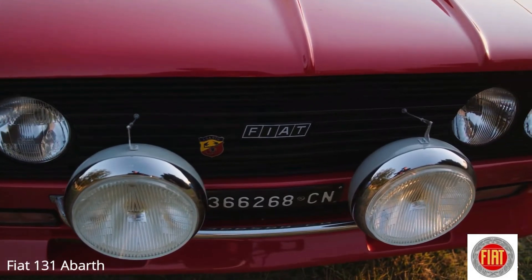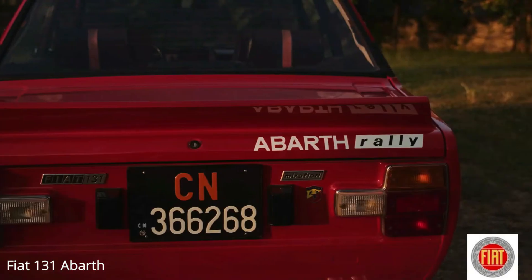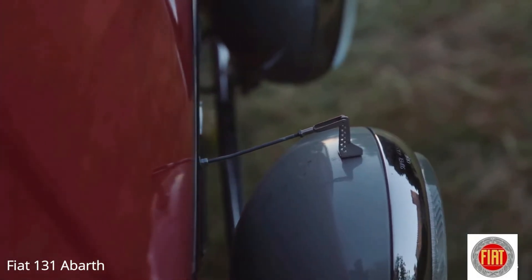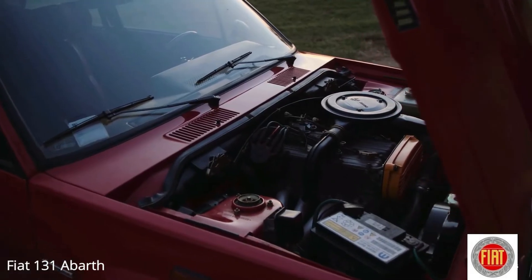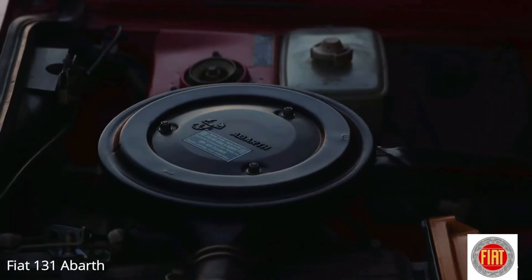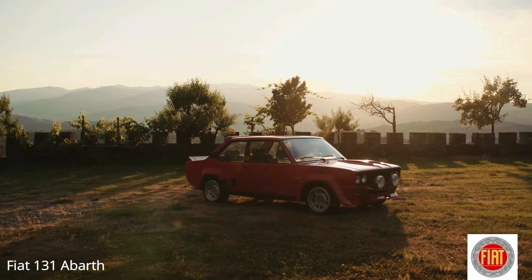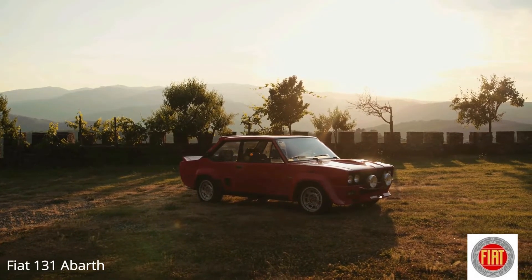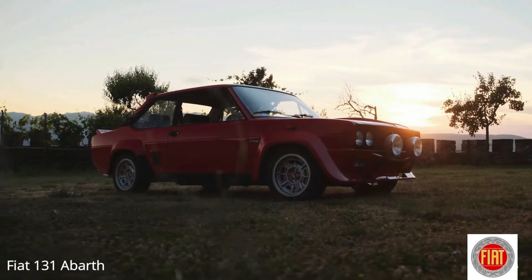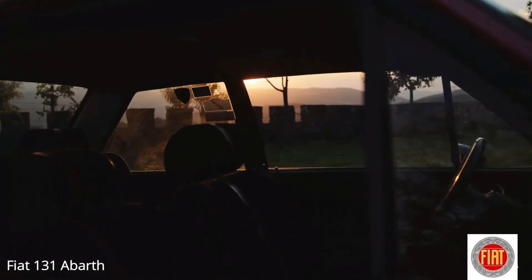Regarding the family model that served as its base, the 131 Abarth has several profound modifications, like the replacement of various body components with others made of fiber and aluminum to reduce weight. A new 1995cc engine derived from the Fiat 132, producing 140 horsepower in the normal version or 235 horsepower at 7500 rpm in the racing version. Also replaced were the gearbox and the rear suspension, with independent wheels.